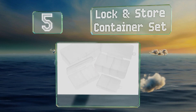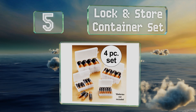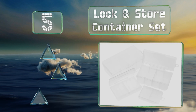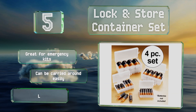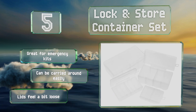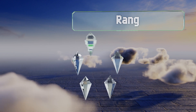Halfway up our list at number five, if you prefer to keep your cells separate from each other so you can grab the ones you need quickly, the Lock and Store container set comes with four bins that hold double-A, triple-A, C, and D batteries. They're made of a durable plastic that doesn't crack easily. These are great for emergency kits and can be carried around easily, but the lids feel a bit loose.